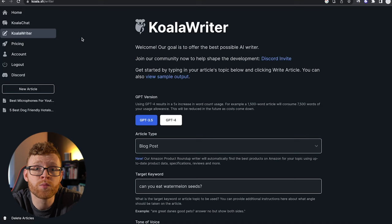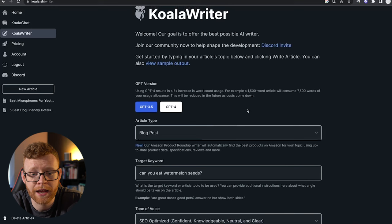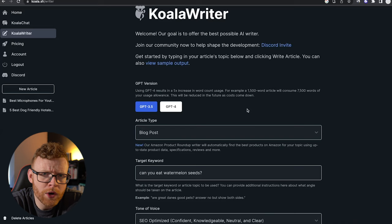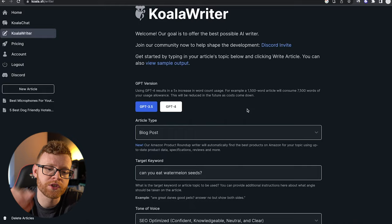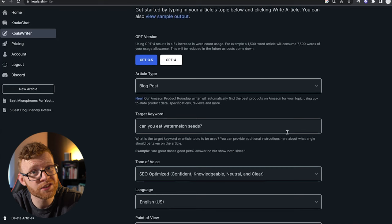There are two different ways you can use it: with GPT-3.5 or GPT-4. Now, you do have to be aware of this — I didn't really understand it before I bought the tool — but I think $49 a month gets you 100,000 words, but that 100,000 words is with GPT-3.5. If you want to use GPT-4, it's going to cost you about five times that. So a 1,500-word article is going to consume 7,500 words of credit. Just keep that in mind.